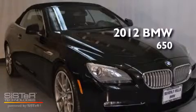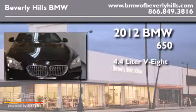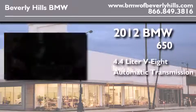This is a 2012 BMW 650. It features a 4.4-liter 8-cylinder engine and an automatic transmission.